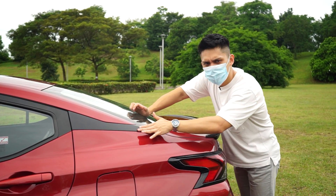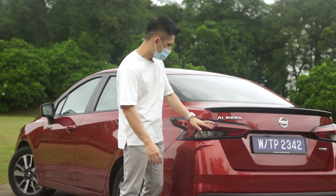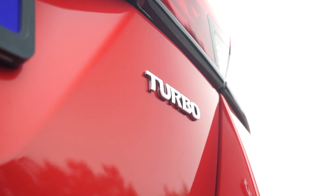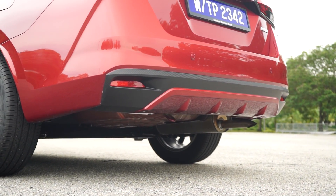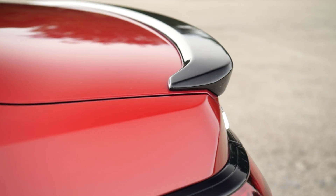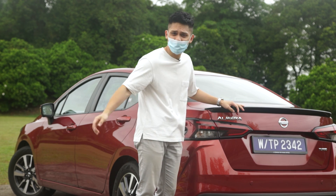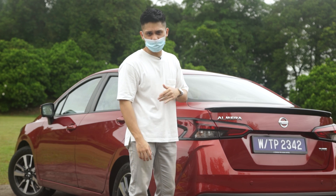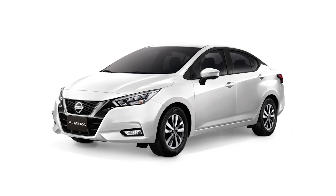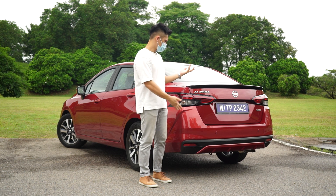The black window surrounds trail nicely towards the back. All three variants get LED combination taillights as standard with black housing surrounds that add a nice contrast. There's also a turbo badge, two reverse sensors, an integrated body-colored diffuser, a carbon fiber-printed plastic piece, and a gloss black boot spoiler — though the spoiler is VLT-only. For VL and VLP buyers it can be added for RM950, which also includes door visors and carbon fiber-printed door handle protectors. There are six exterior colors: Radiant Red, Monarch Orange, Brilliant White, Diamond Black, Tungsten Silver, and Dark Metal Gray.